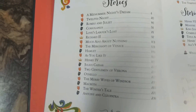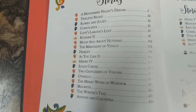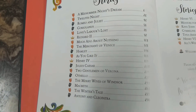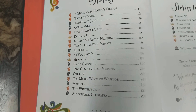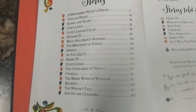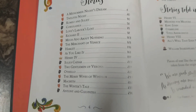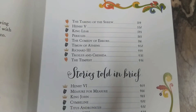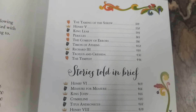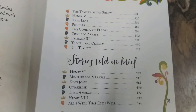Under the full stories there is: A Midsummer Night's Dream, Twelfth Night, Romeo and Juliet, Coriolanus, Love's Labour's Lost, Richard II, Much Ado About Nothing, The Merchant of Venice, Hamlet, As You Like It, Henry IV, Julius Caesar, Two Gentlemen of Verona, Othello, The Merry Wives of Windsor, Macbeth, The Winter's Tale, Antony and Cleopatra, The Taming of the Shrew, Henry V, King Lear, Pericles, The Comedy of Errors, Timon of Athens, Richard III, Troilus and Cressida, and The Tempest.